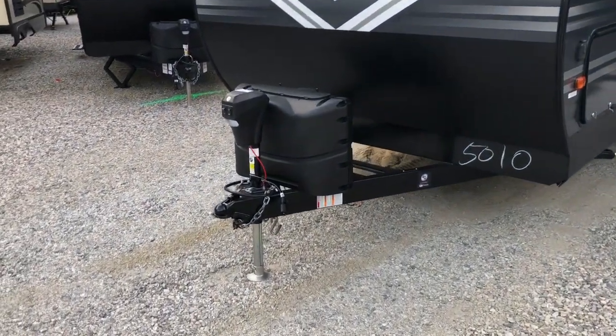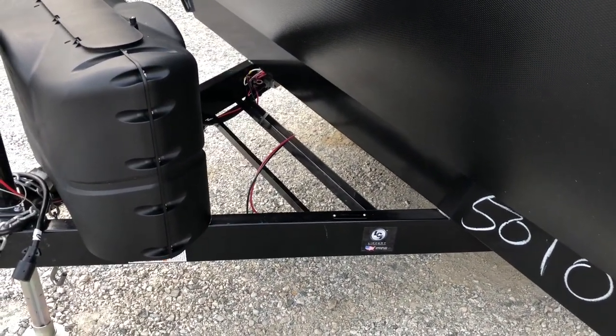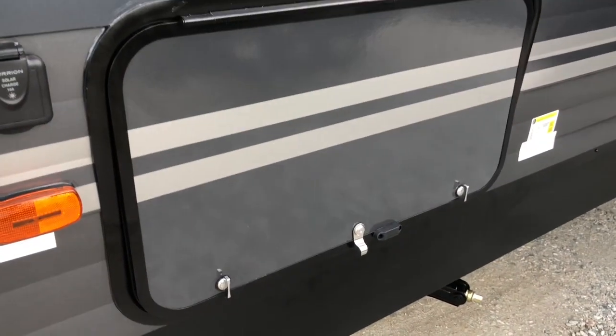Got a power tongue jack on the front, two 20-pound LP bottles, spot for two batteries, prep for solar, and large pass-through storage with magnetic clips.